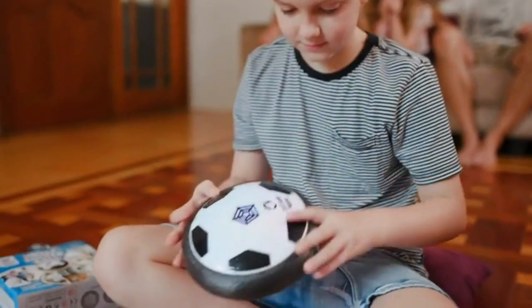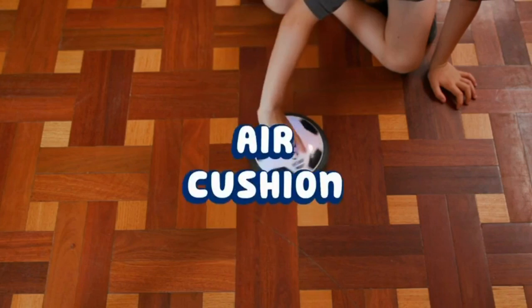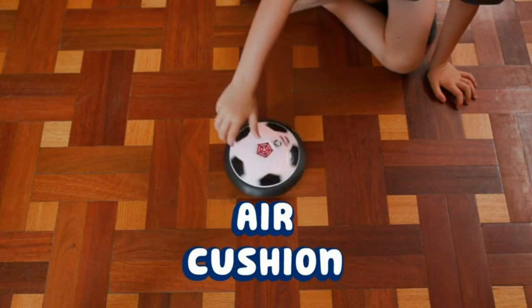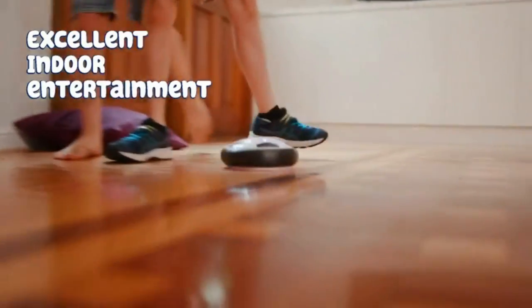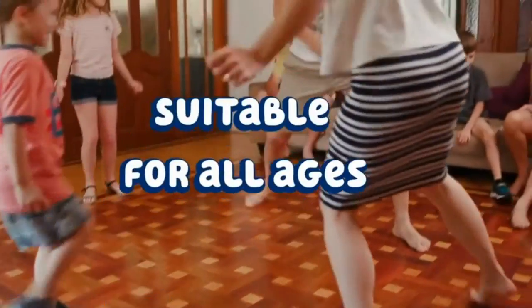Easy gliding — this indoor and outdoor LED soccer ball hovers over the ground for smooth gliding on hardwood, tile, asphalt, and short carpeting. Great for outdoor play, but ideal for indoor fun this season.